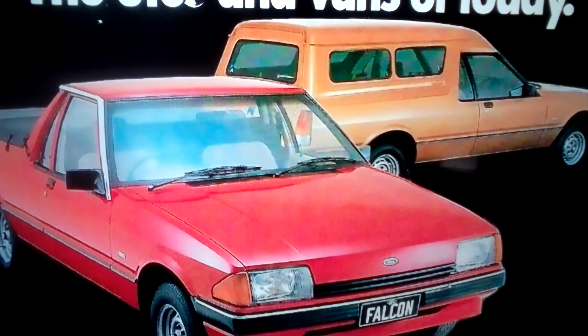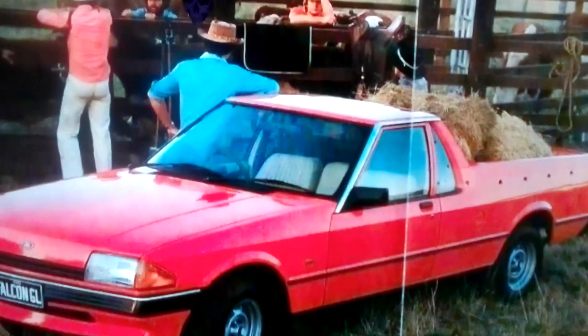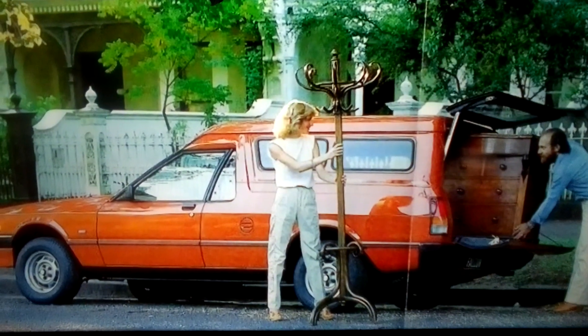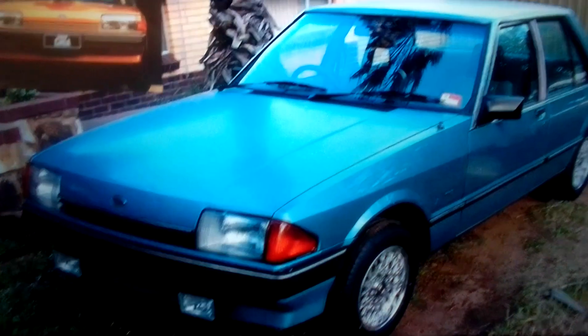The Falcon Utility, the Falcon GL Utility, the Falcon Van, and the Falcon GL Van — all part of the XE Series.